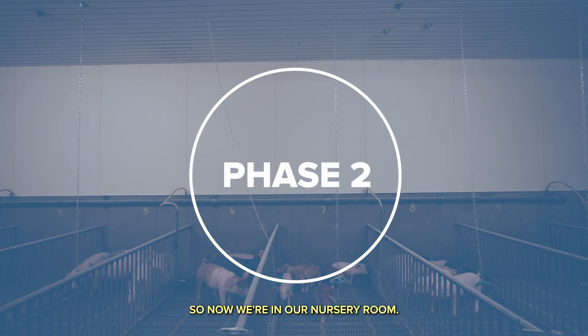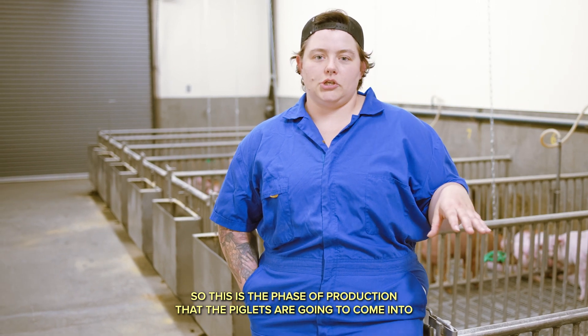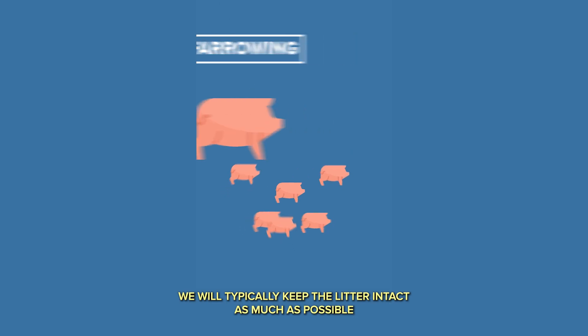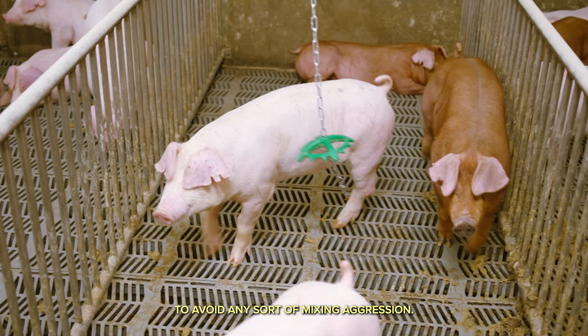So now we're in our nursery room. This is the phase of production that the piglets are gonna come into after we wean. From there they're coming into the nursery room where we will typically keep the litter intact as much as possible to avoid any sort of mixing aggression.